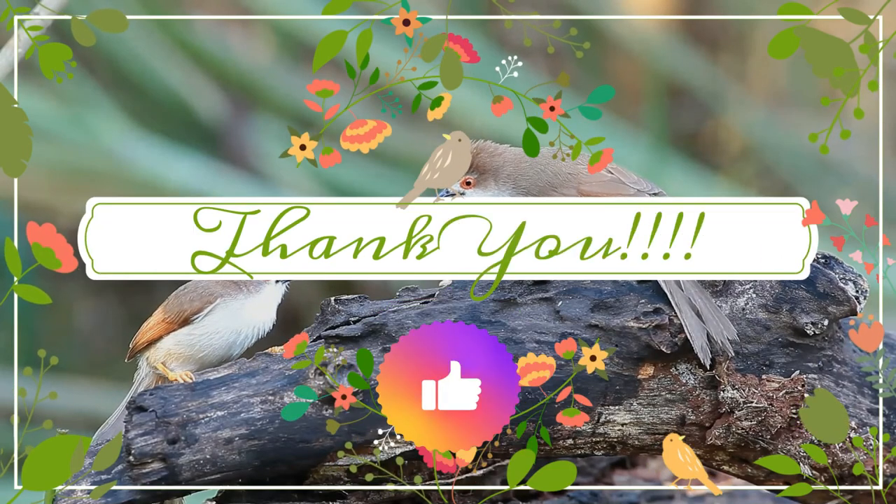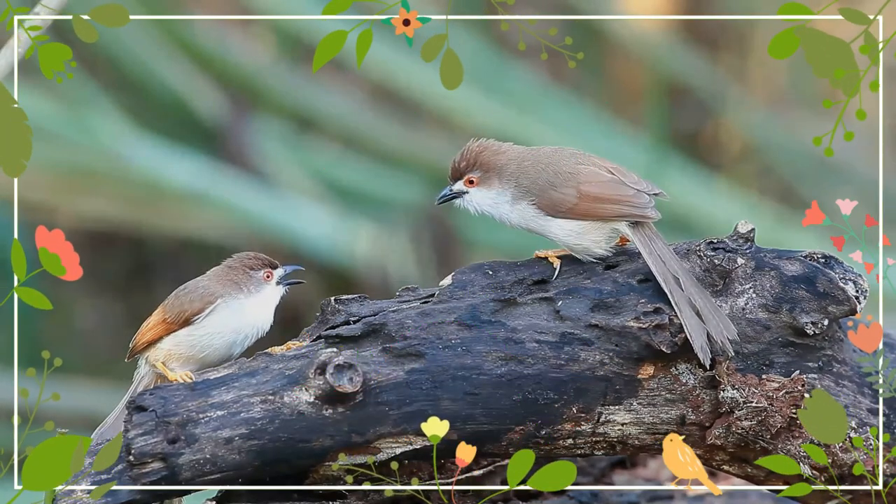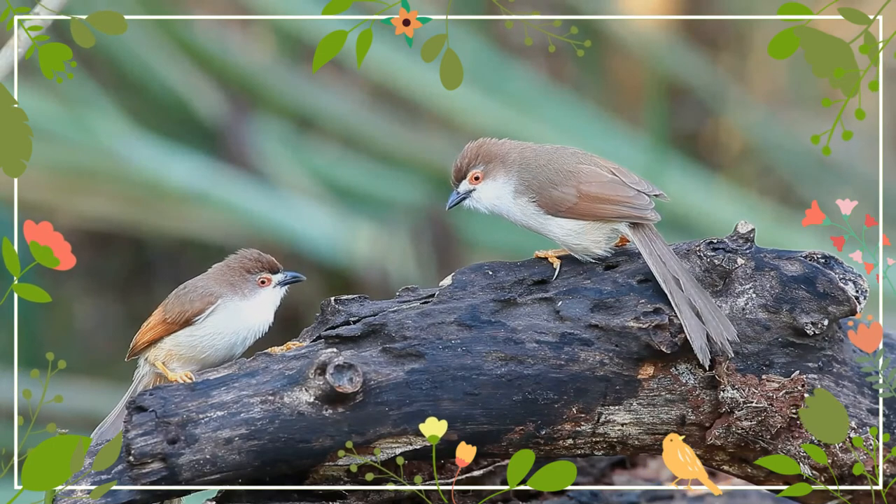I just hope it was a marvelous journey. Thank you for your interest in wildlife. See you pretty soon. Till then, take care and be safe.